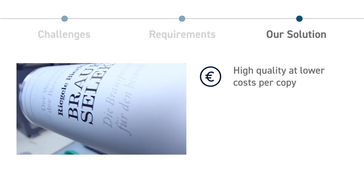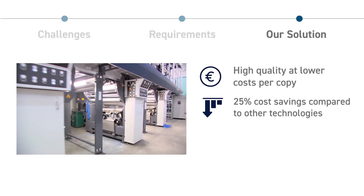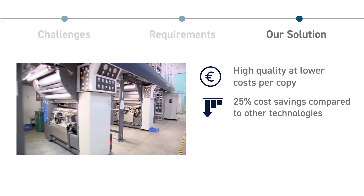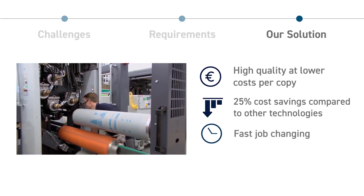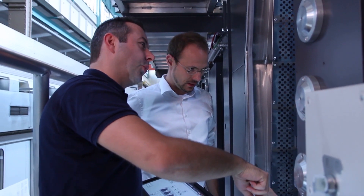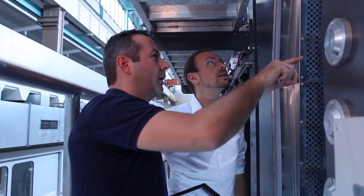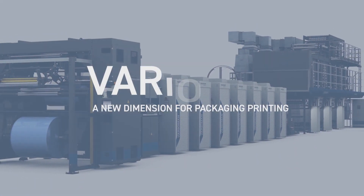Compared to Flexo, Digital, or Gravure printing, Web Offset Printing saves up to 25% of the overall costs. Besides, it offers a significantly faster job changing process. Knowing about these benefits, Manroland Goss Web Systems has designed a new packaging printing system based on Web Offset Printing technology: the VarioMan.